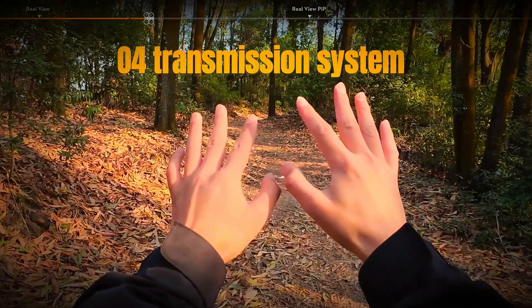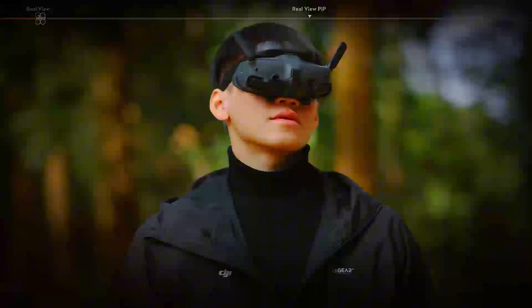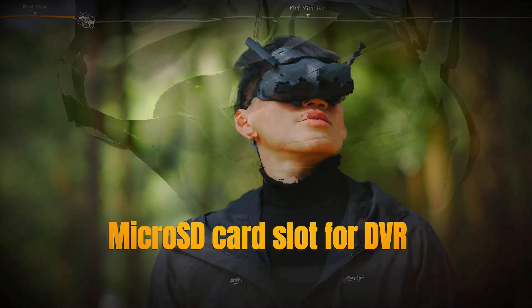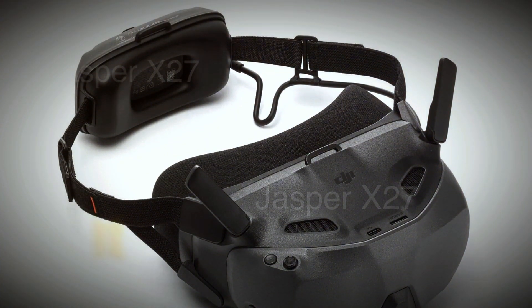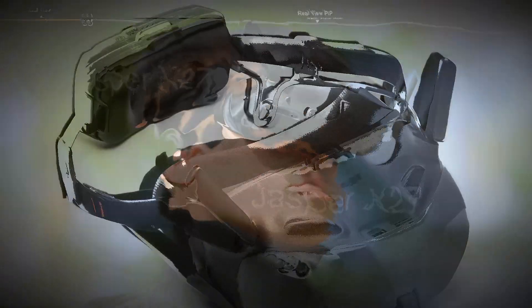Another key feature is the O4 transmission system, the same high-performance system used in the Goggles 3, ensuring excellent signal performance. At the top of the Goggles, there's a microSD card slot, which means the DVR feature will likely be available for recording your flights. And just like the Goggles 3 Integra, the N3 Goggles will have an integrated battery built into the headband, which improves balance and comfort during use.